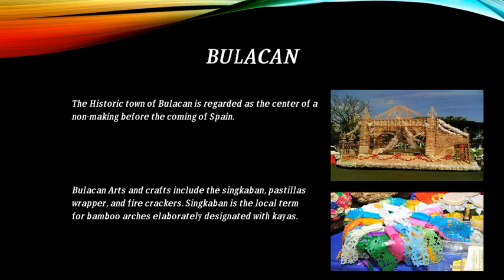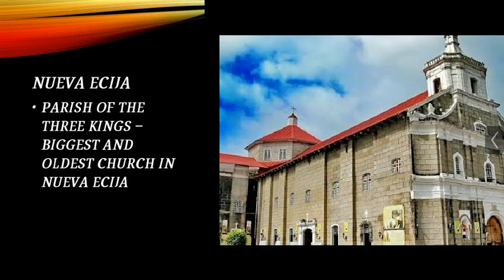Zincaban is the local term for bamboo arches elaborately decorated with cayas. This is Nueva Ecija — the Parish of the Three Kings, the biggest and oldest church in Nueva Ecija.